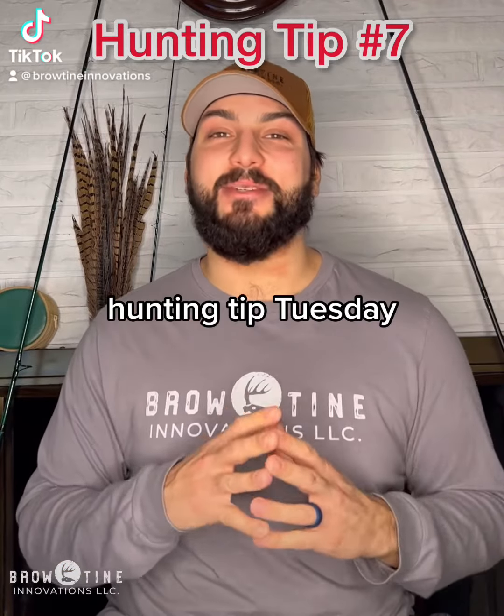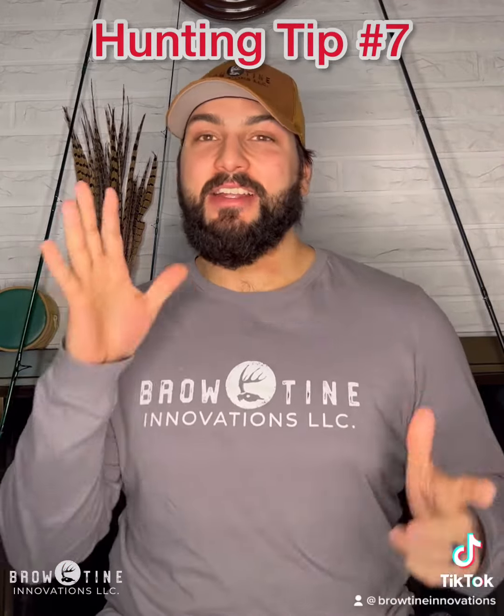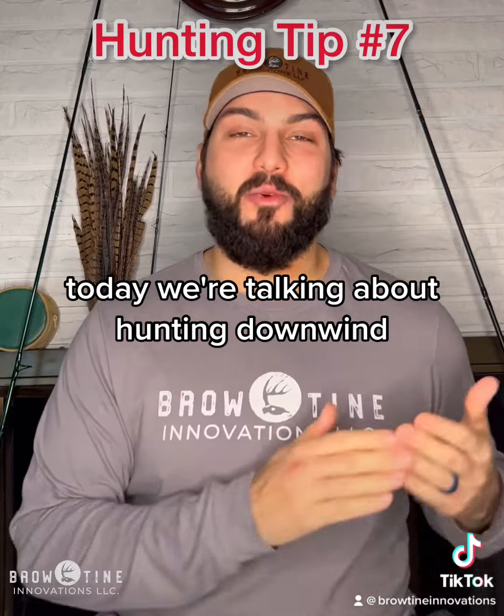Hey everybody, Hunting Tip Tuesday tip number seven. Today we're talking about hunting downwind.